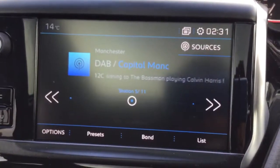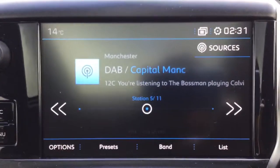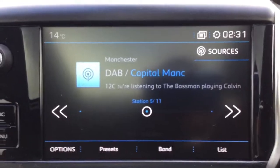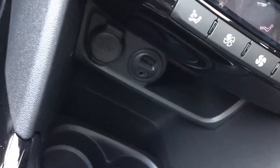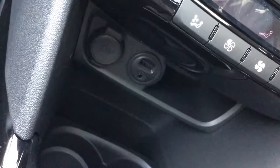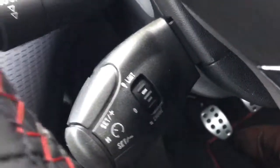I've just jumped inside the car to show you some of its features. This is the DAB digital radio which comes with Bluetooth connectivity. It also comes with dual climate control, a USB port so you can charge your devices on the go, grip control, cruise control and speed limiter.